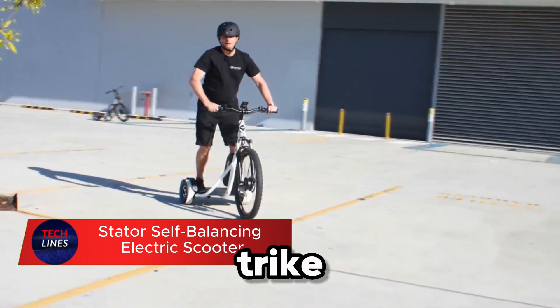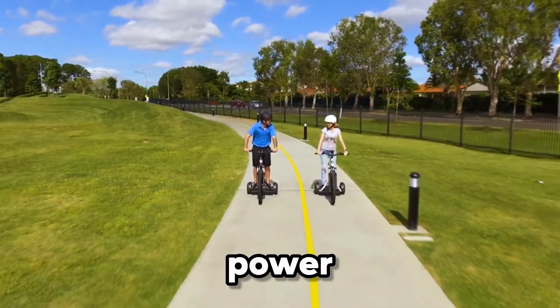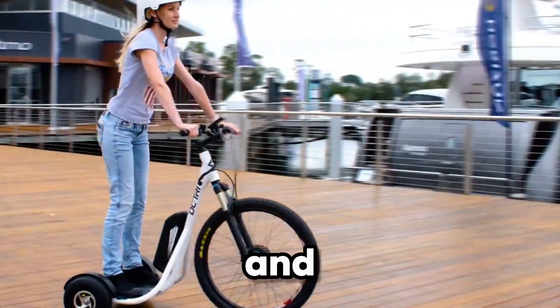Meet the DC Tri-Stand-Up Trike, a bold fusion of balance, power, and freedom on three wheels.